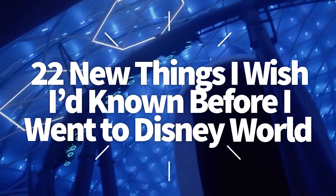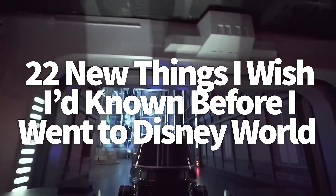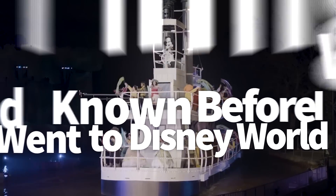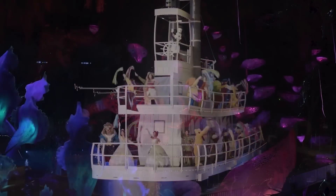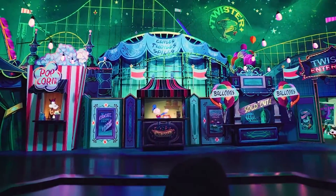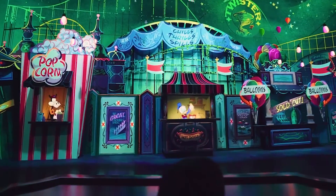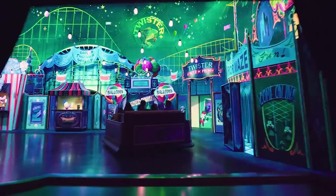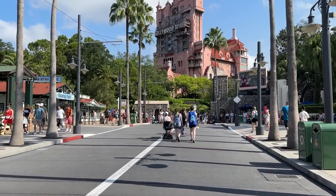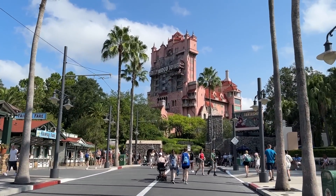Hey everybody, it's AJ for Disney Food Blog. Change in Disney World — they're like eggs and bacon, cereal and milk, coffee and creamer. Peanut butter and jelly — they just go together. Which is why no year in Disney is ever gonna be the same as the last. Today we're covering the biggest changes you're gonna need to know before your next big trip so you're not caught off guard.